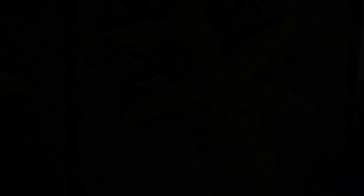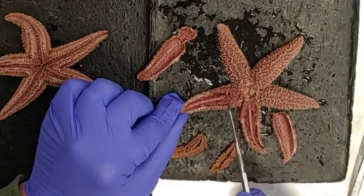Now if we look underneath the pyloric caeca, we'll see the gonads. The gonads vary quite a bit in size depending on the reproductive state of the specimen. You can see gonads in each of the arms — and there will be gonads in the three remaining arms that we haven't dissected as well.